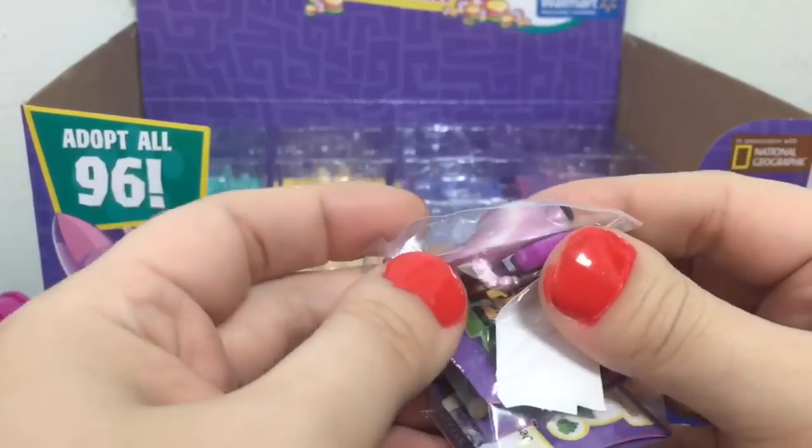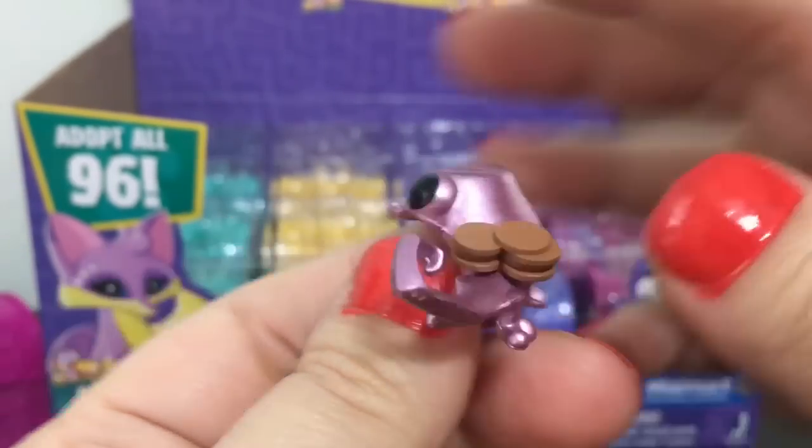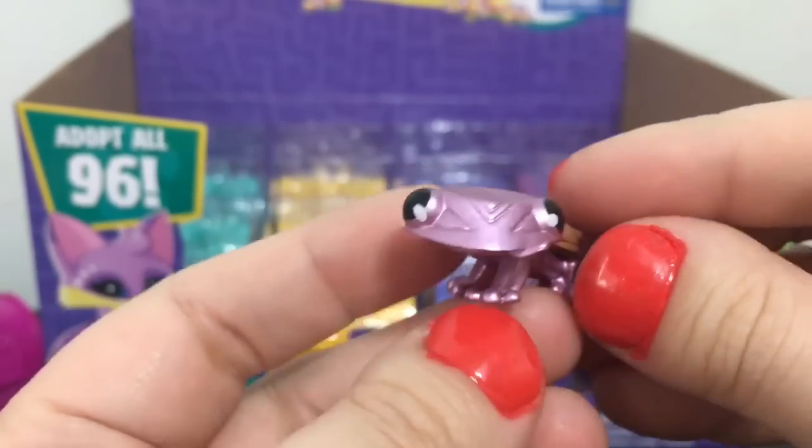And this one looks like a lizard. This one's name is Flutter Lady. It's pretty cool — I like the style.